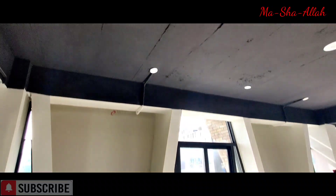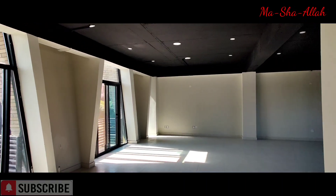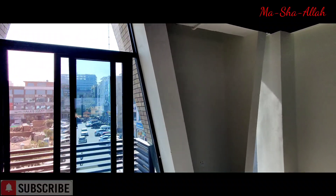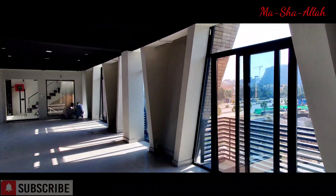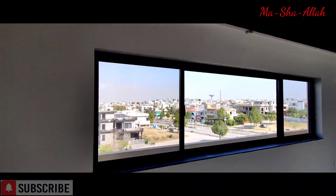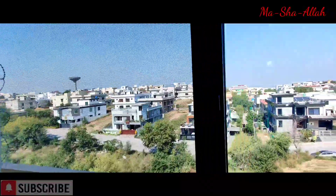Here you can see the hall — again ideal for IT companies that want to set up call centers or any kind of outsourcing projects which they can get from overseas and deliver here. You can see it's really bright even though none of the lights are turned on. This is the back view from here.